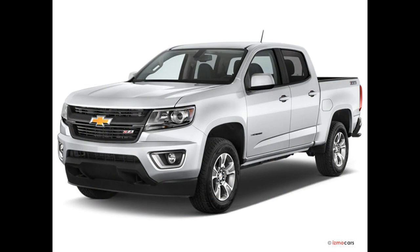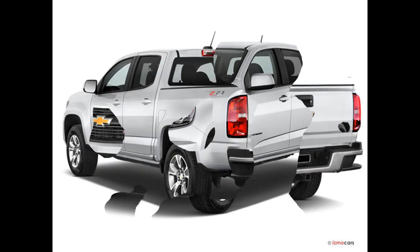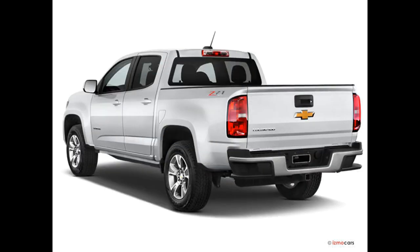Surprisingly, there's little difference in the base prices, with the Canyon coming in less than $1,000 higher than the Colorado. Choosing between these compact trucks depends on whether you're willing to pay a little more for the Canyon's premium ambience.